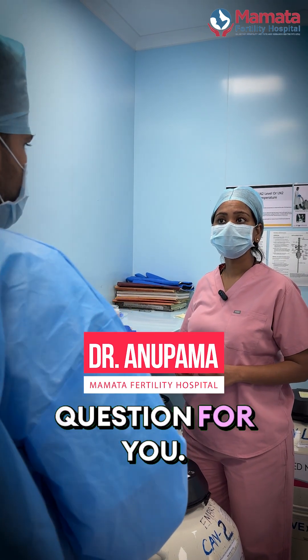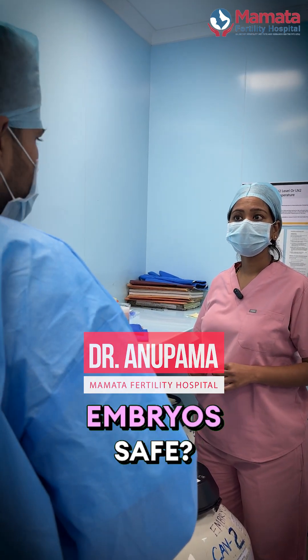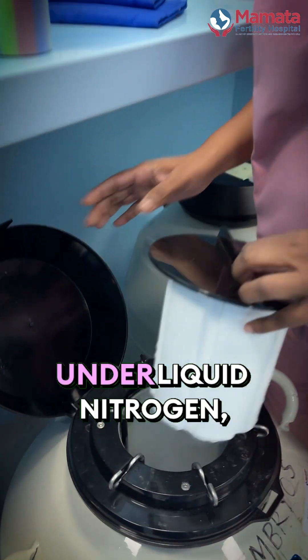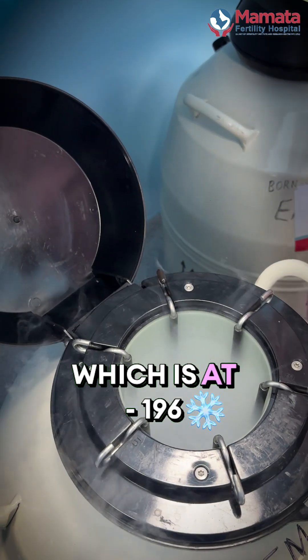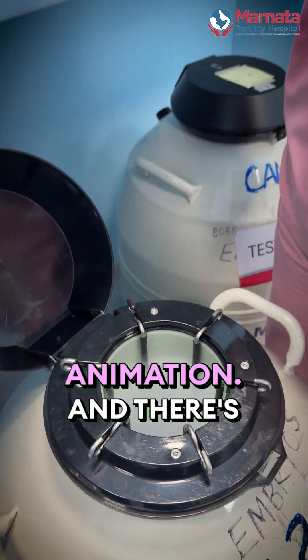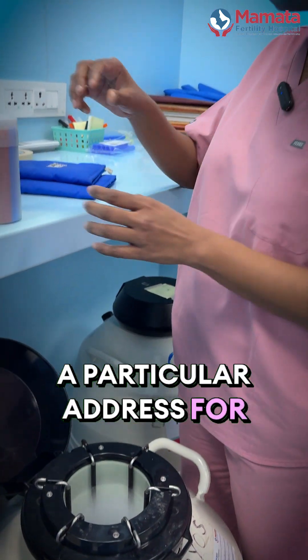I have a question for you. How do you keep these embryos safe? Embryos are stored under liquid nitrogen, which is at minus 196 degrees centigrade. So they're in suspended animation and there's a particular address for each embryo.